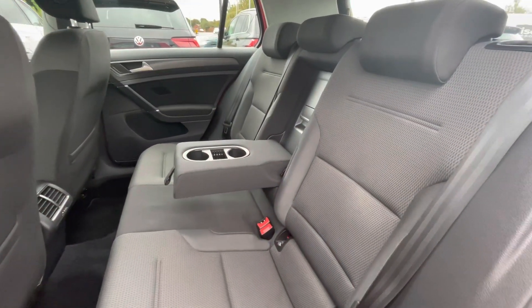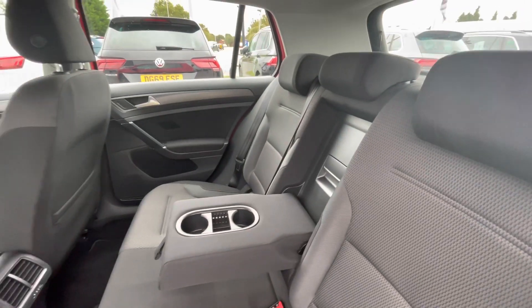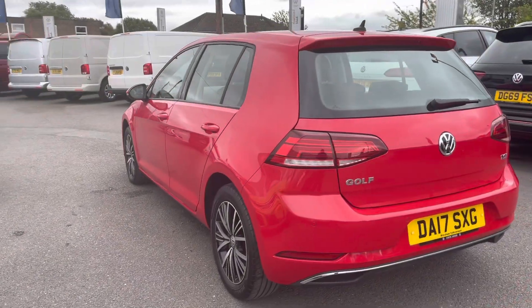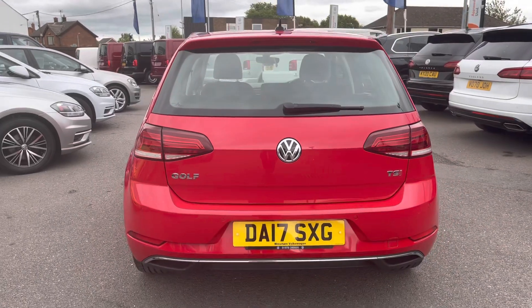As you can see, we have a really spacious interior finished in Titan Black Zuma Micro Cloth — it's really comfortable and practical. Making my way to the back, you'll notice the parking sensors both front and rear to ensure parking is as easy as possible.